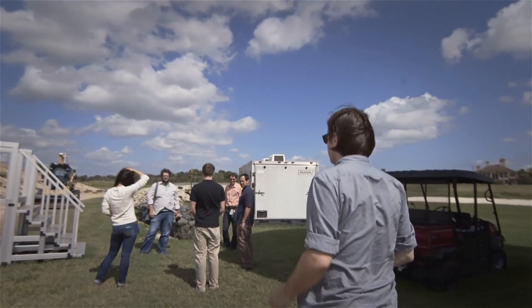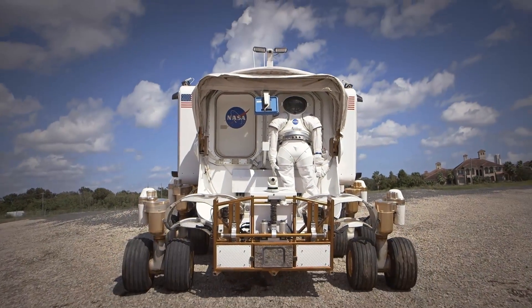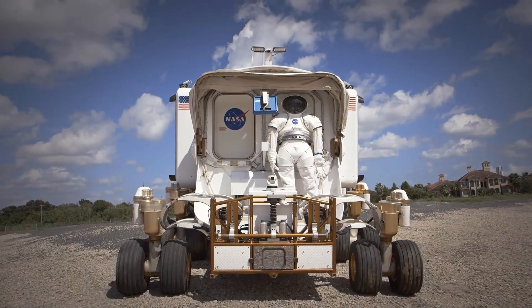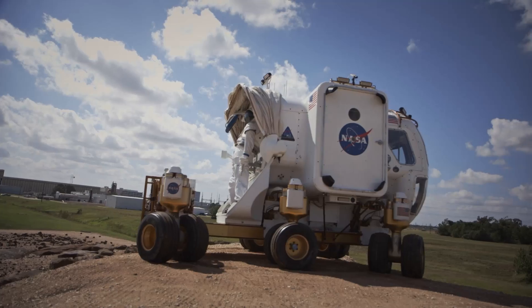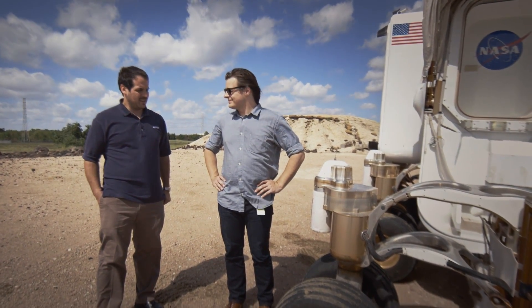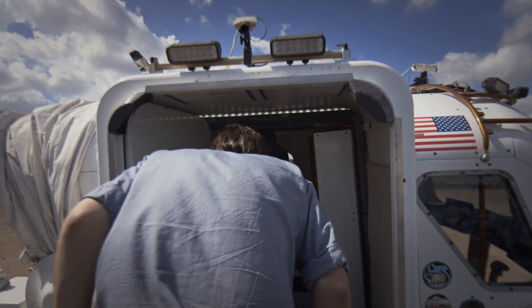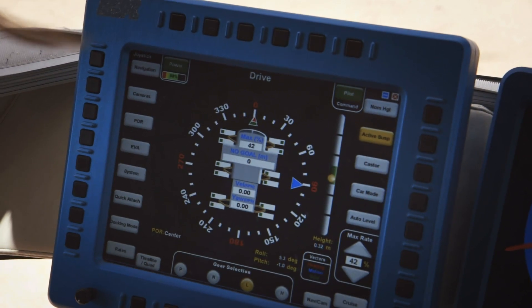I'm here in front of the Multi-Mission Space Exploration Vehicle. So this is a capsule with a chassis mounted to the outside. You're telling me this is like a modular system. That's where multi-mission comes in — the chassis is effectively a robot. This robot has wheels and moves around. The payload is the cabin. Can I drive it? Yeah, let's hop in. Push the stick in the direction you want to travel and the vehicle will do what it needs to do to get there.